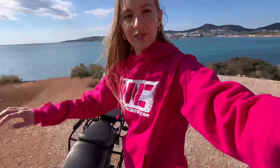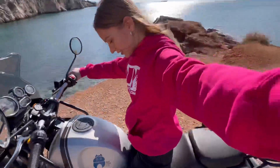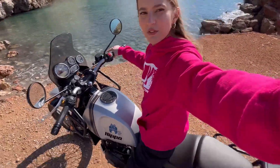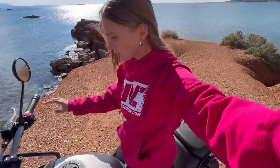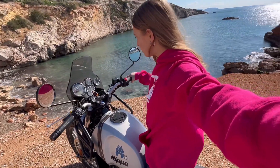Let me sit on it so you can kind of see how it feels. It's not too tall — I am 175 cm and I can put both feet pretty well flat on the ground. The handlebars are nice, not too wide.